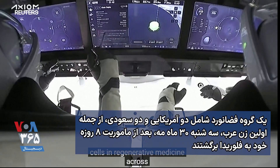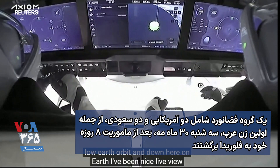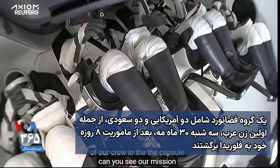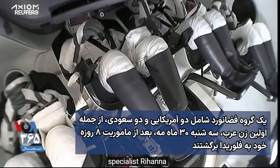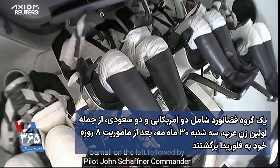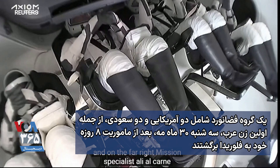In regenerative medicine across low Earth orbit and down here on Earth. We have a nice live view of our crew in the capsule. You can see our mission specialist Rayana Barnawi on the left, followed by pilot John Schaffner, Commander Peggy Whitson, and on the far right, mission specialist Ali Alkarni.